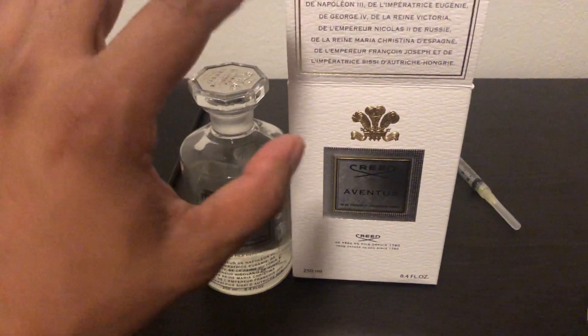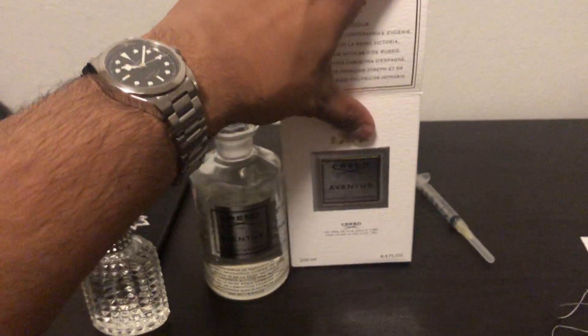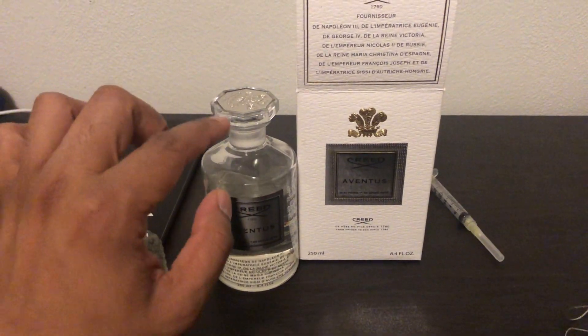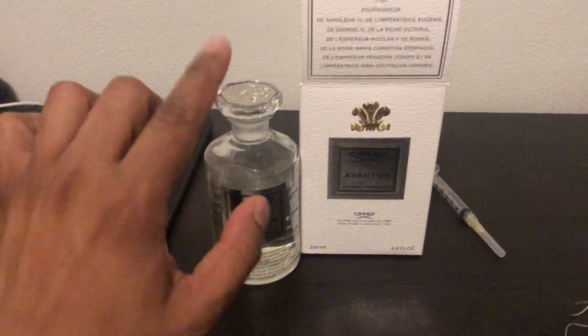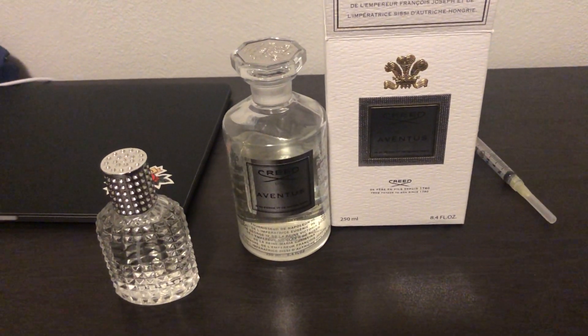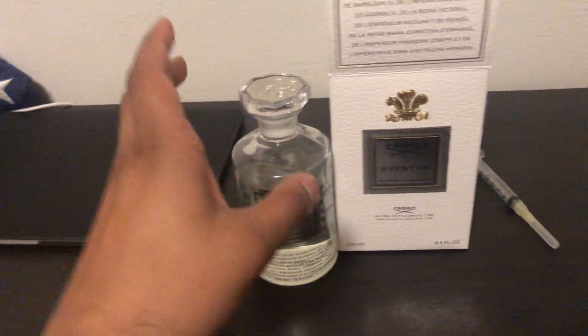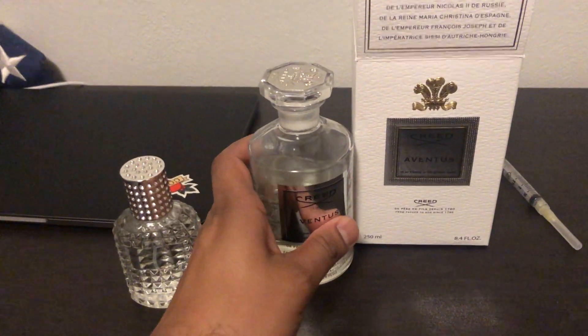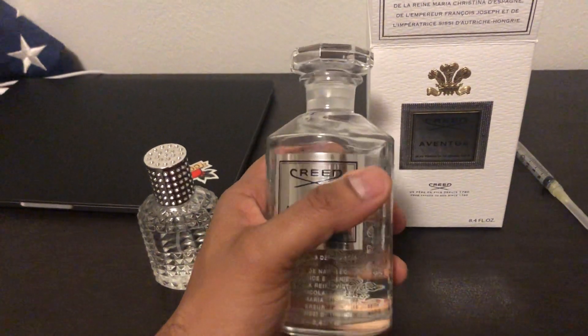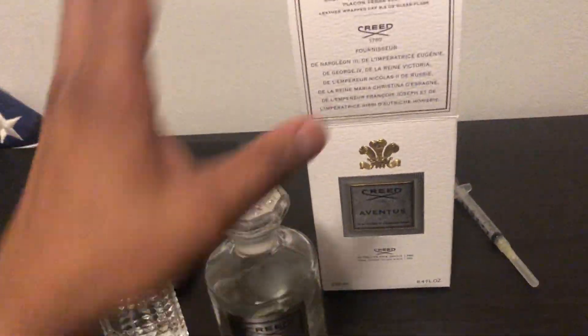Max Aroma still has a competitive price, but Joma Shop was lower. I got this for a little over $400, which is a steal — after I purchased it they raised the price. You're not going to find this flacon for less than $480; that's what Max Aroma has it for right now.